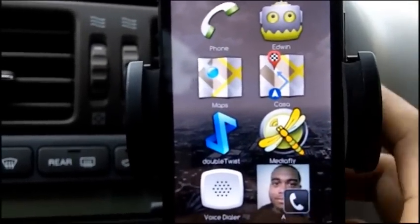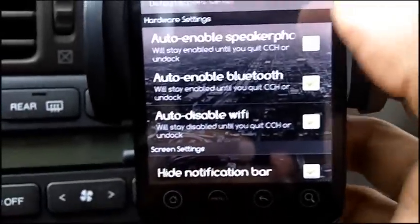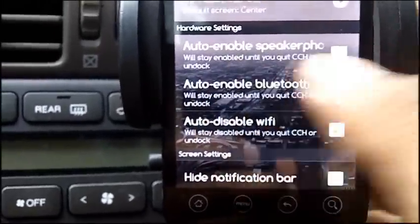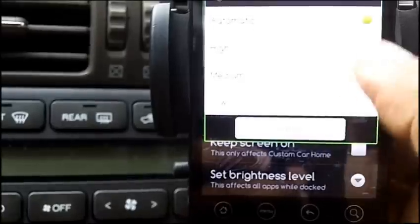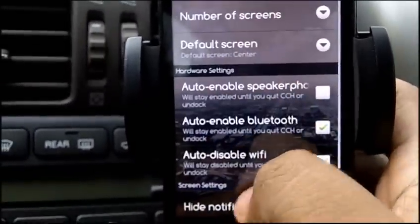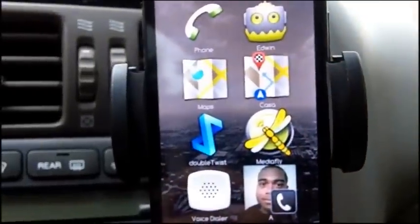What I really like about the app is that it creates options for automated things. Under car-friendly settings, I can have auto-enable speakerphone, auto-enable Bluetooth, auto-disable Wi-Fi, keep the screen on, and set the brightness level to high or auto. It's really good — I highly recommend this app, it's called Custom Car Home.